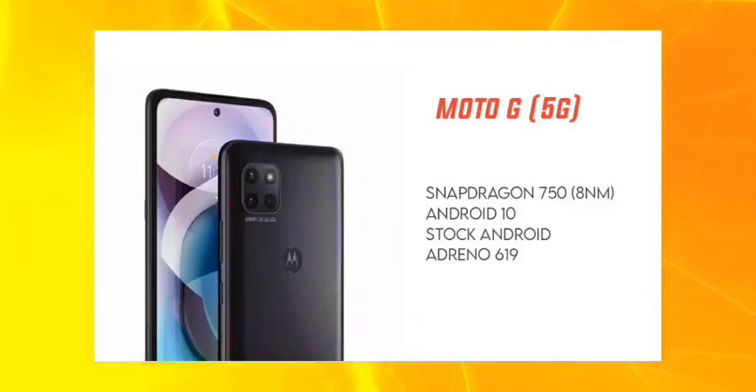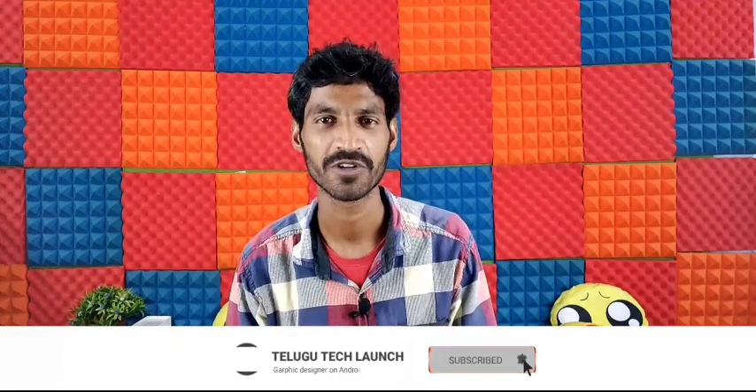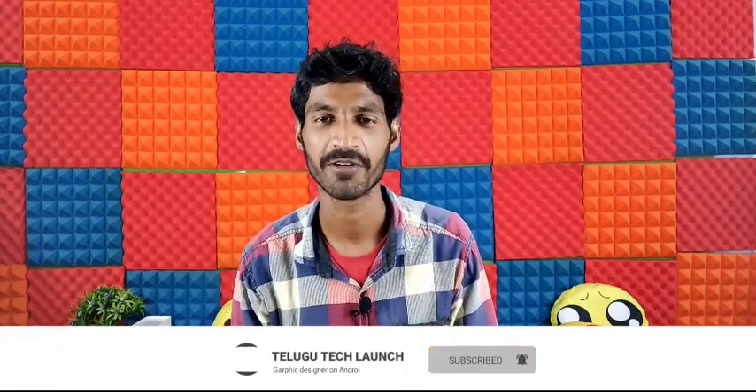This phone has a Snapdragon 750G processor built on 8nm technology. If you want to use it for gaming, it will be super. For gamers, you may have some issues at medium settings.